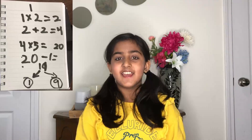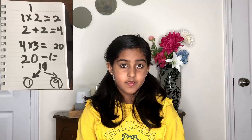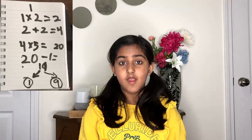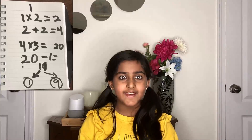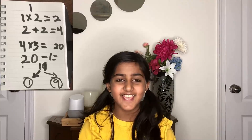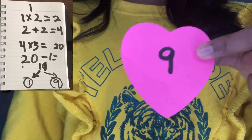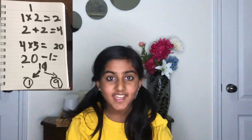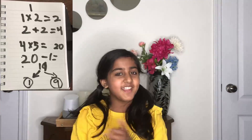Now you have your final answer. It's time for me to guess the number you picked. Look at your answer — if your calculations are correct, the first digit should be the number you picked. But wait, the surprise is not done yet. Look at the second digit in your number. Is this the second digit of your number? If so, you guessed my number correct. This is for you.